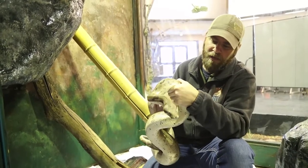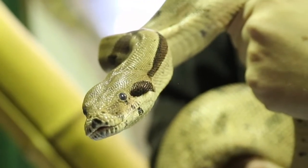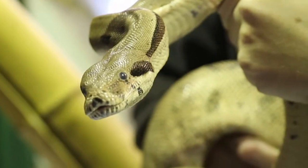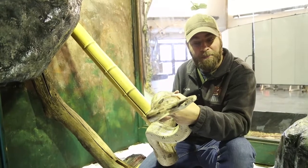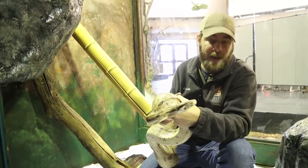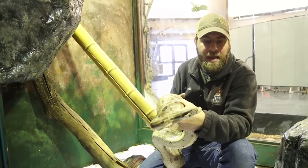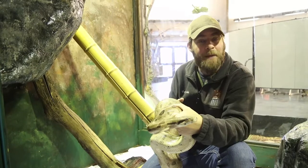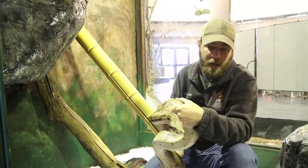Now this young lady here — you might be able to tell from the close-up — her eyes look a little gray. That's a sign to us that she's going blue, which means she's getting ready to shed. Snakes actually shed their eye caps as well, which glazes over the eye and gives them a new layer on top.